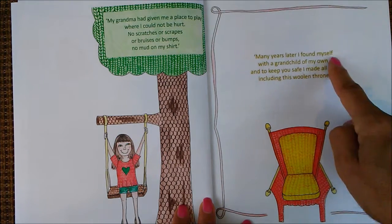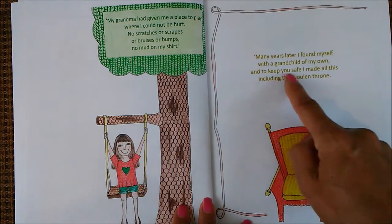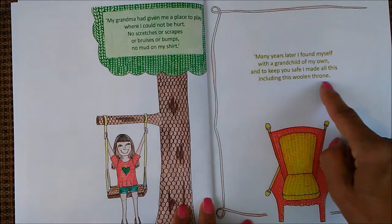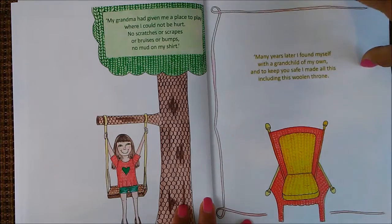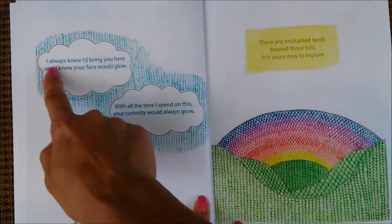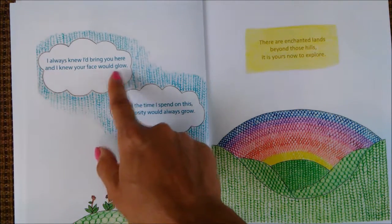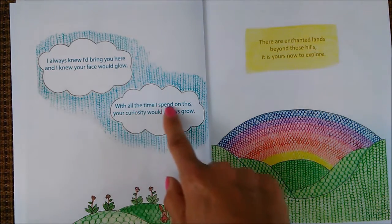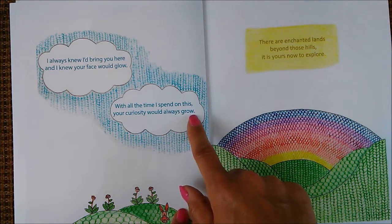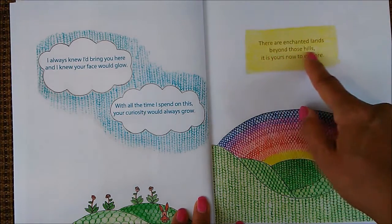Many years later, I found myself with a grandchild of my own, and to keep you safe, I made all this, including this woolen throne. I always knew I'd bring you here, and I knew your face would glow. With all the time I spent on this, your curiosity would always grow. There are enchanted lands beyond those hills — it is yours now to explore.